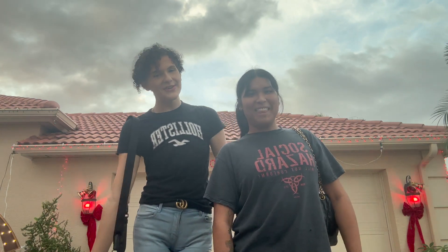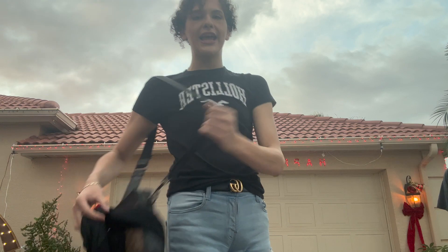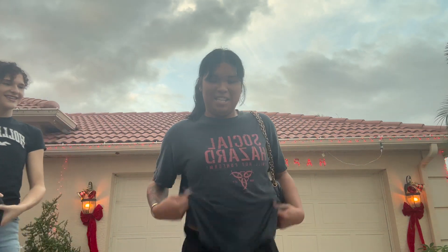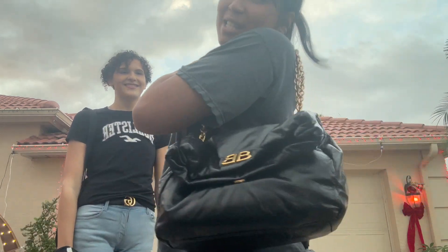I'm here with my bestie. She gives her outfit details: Hollister, Gucci, Hollister again, Coach, Lululemon. My outfit details: the top is vintage, the belt is Balenciaga, the pants are from Entire Studios, the shoes and bag are both Balenciaga. Then we headed out to get food - she got a bacon and cheese hamburger with a milkshake and fries, and I got an eggnog milkshake.